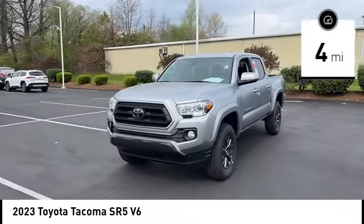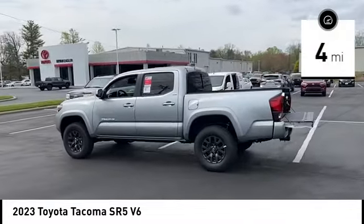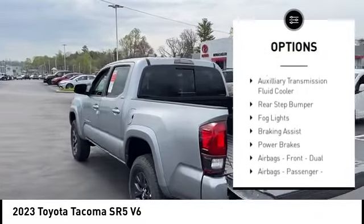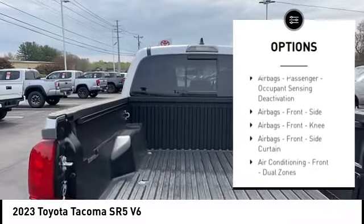This vehicle has less than 100 miles. Here are some of this vehicle's great options: traction control, stability control, front suspension type double wishbones, front suspension type strut.